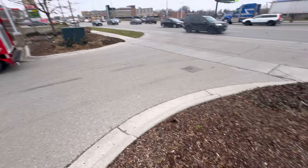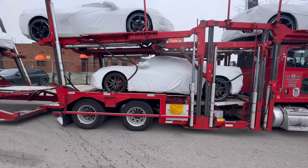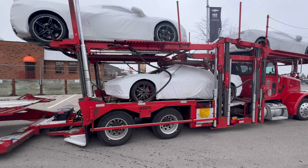Congratulations. I know it sucks if a lot of Canadians have had their Corvettes built and they've been sitting at the plant, but the wait is over, and so is winter. So let's get this off the truck and take a good look at her.